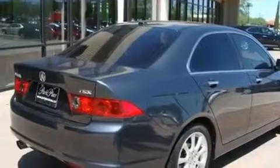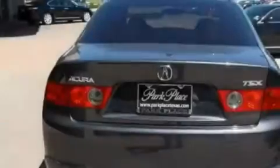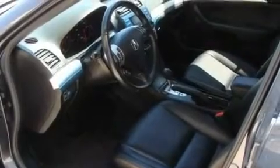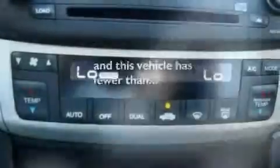Its top features include air conditioning with automatic climate control, an auto-dimming rearview mirror, a HomeLink feature, XM satellite radio, leather seats, a double wishbone independent front suspension, stylish 17-inch alloy wheels, a low tire pressure indicator, a rear window defroster, and this vehicle has less than 37,000 miles.